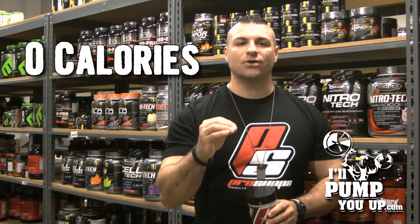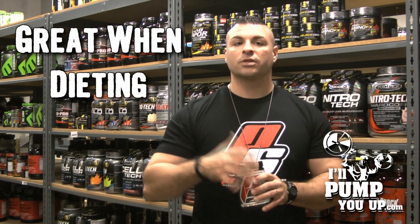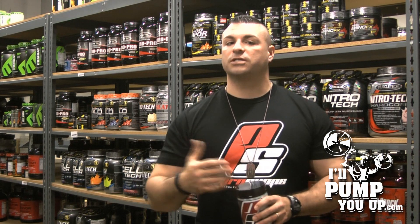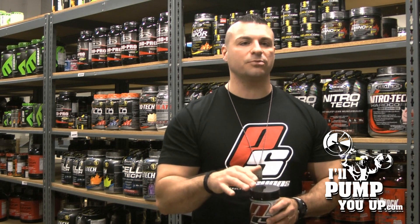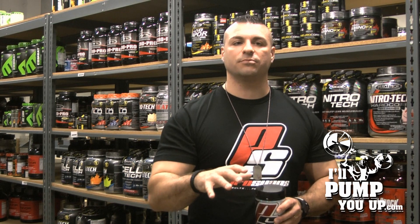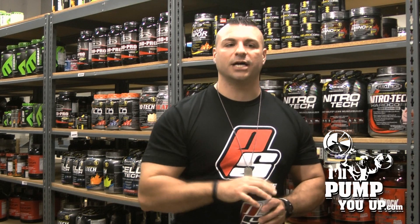It's got zero calories and zero sugars. If you're dieting, it's the perfect thing to take. If you don't want sugar in your bloodstream so you can keep burning fat, this is a good choice. It's got two grams of protein in it as glutamine peptides — not just glutamine. They're the broken-down forms of glutamine, which makes it very easy for your body to digest, expedite, and utilize.